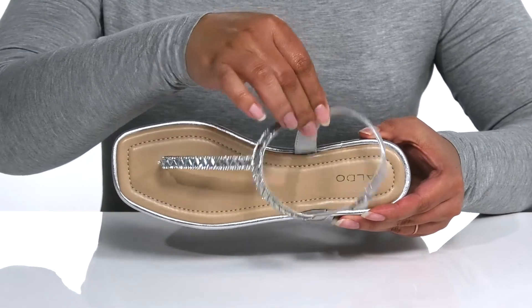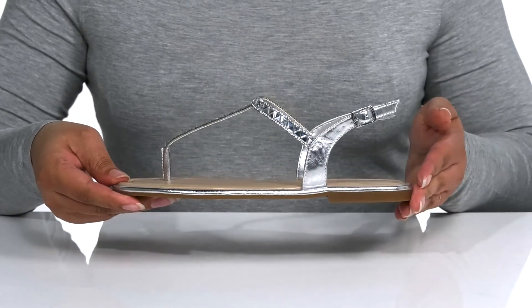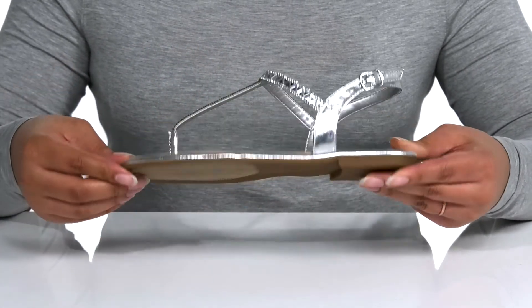Inside there is a synthetic lining with a cushioned footbed that has reinforced stitching for durability. You'll get a little boost in height with the block heel at the midsole, and it's all on top of a synthetic and textile outsole that is textured for traction.